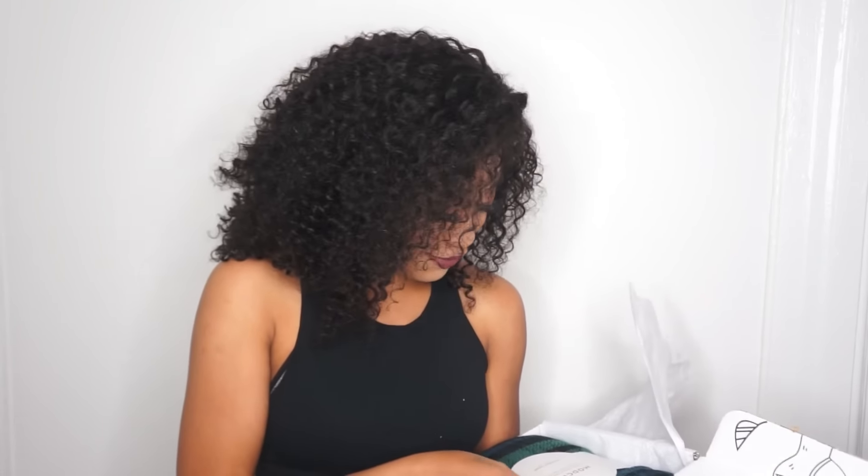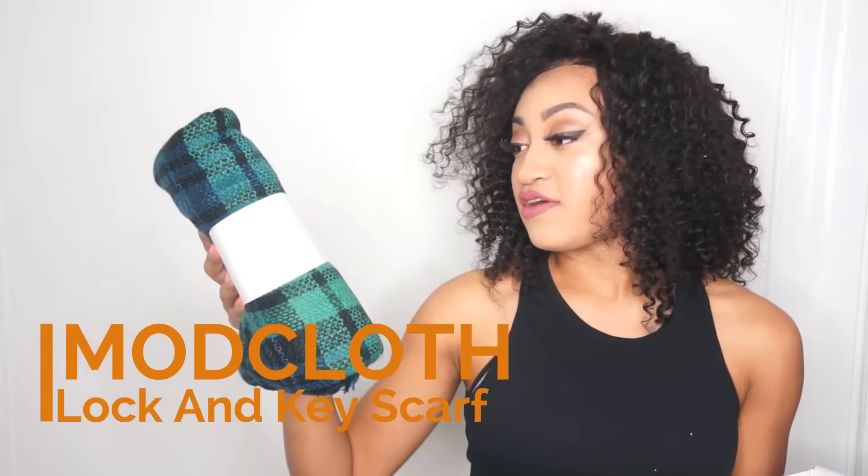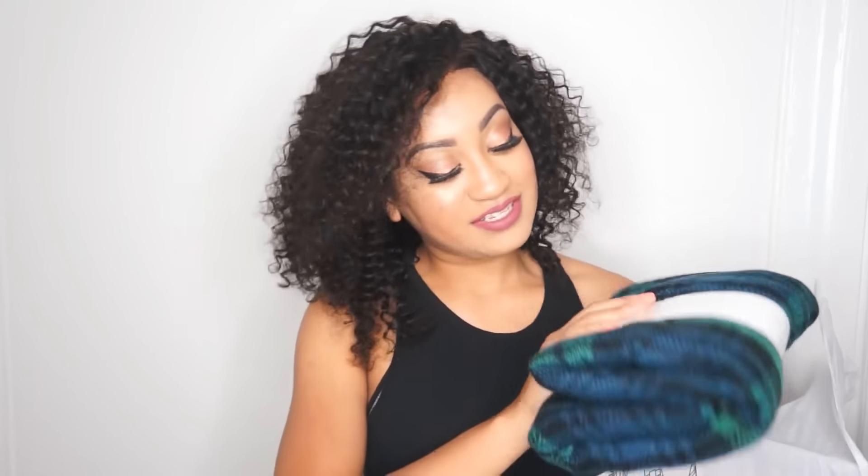Oh, this stuff is so cute! So I have ModCloth right here. It says discover unique vintage-inspired styles in a full range of sizes. This is a 55-inch by 55-inch blanket scarf. This is so adorable and it's plaid.